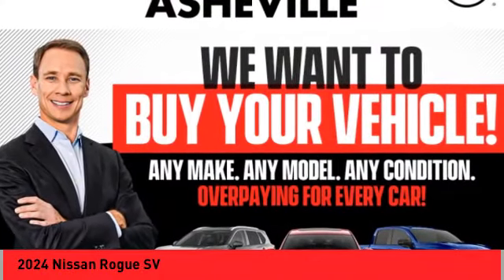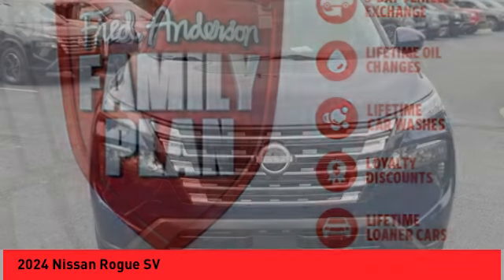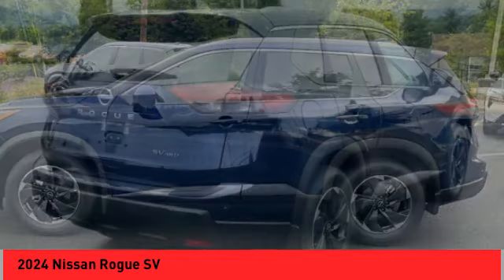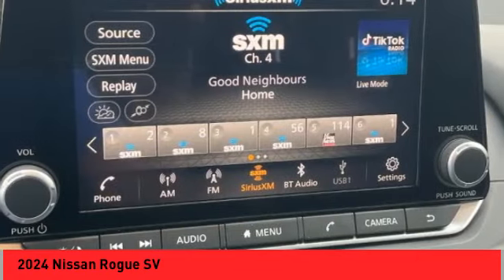Make a great choice today with the 2024 Rogue. The stylish Rogue gets 27 miles per gallon and still boasts nearly 58 cubic feet of cargo space. With a five-star side impact safety rating and confident handling, the Rogue is more than you expect and everything you deserve.